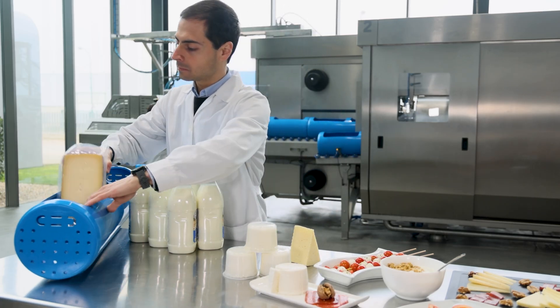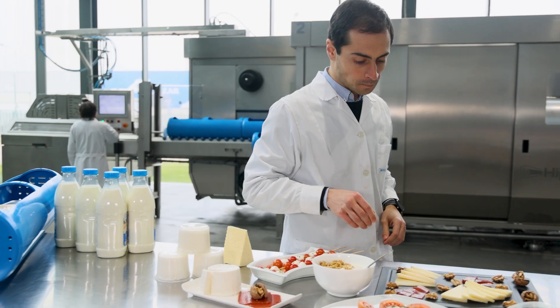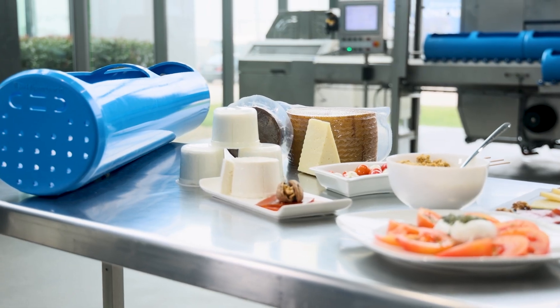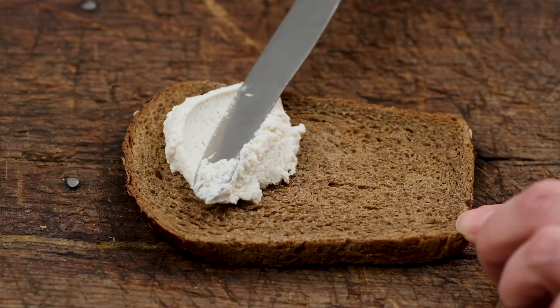This versatile technology can be applied to virtually any dairy product: fresh milk, soft cheese, mozzarella, aged and semi-aged cheese, fillings, sauces, and dairy-based beverages.